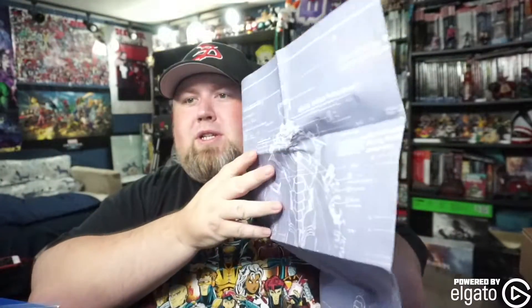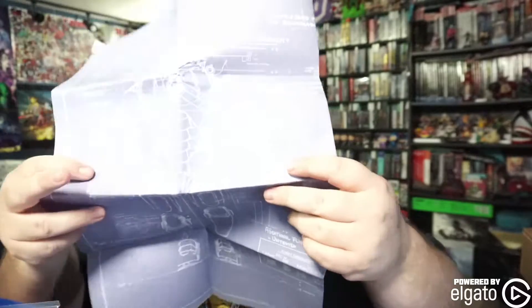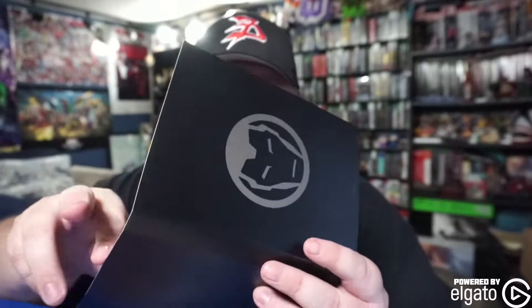Here we have some prints. It looks like this is a blueprint — like blueprints for Iron Man's armor. I don't really know where I would put these, but paper products are a very popular thing they put in collector's editions because they're cheap and easy to include. A lot of people like them; a lot of people are kind of suckers for them.